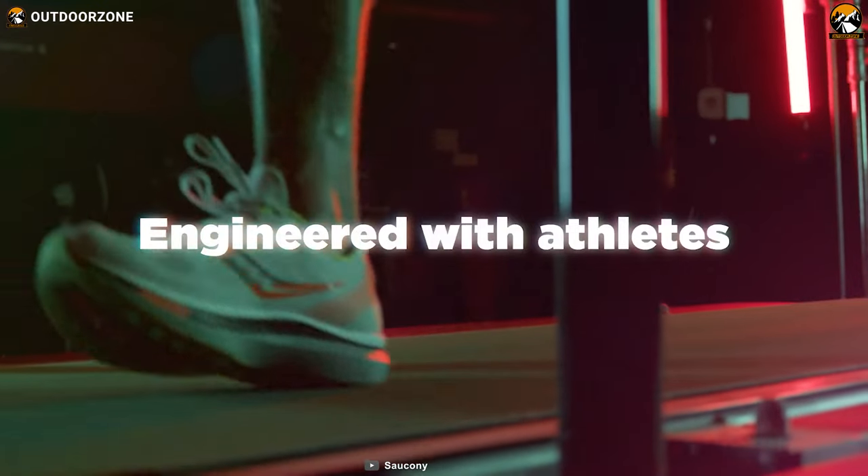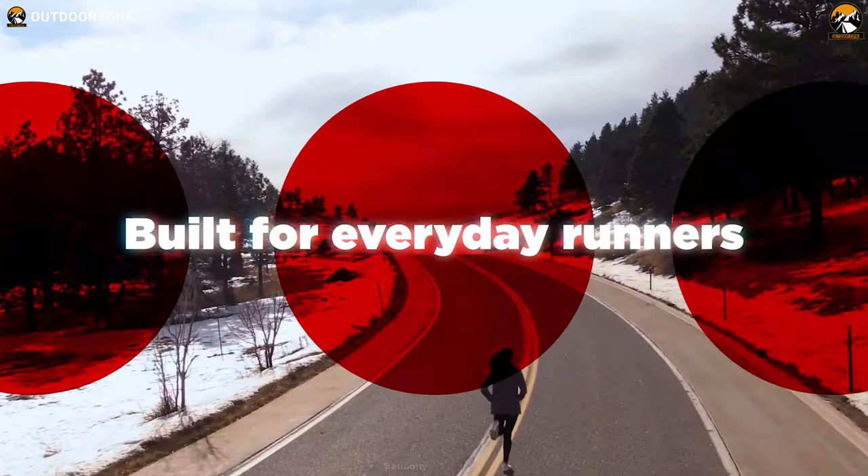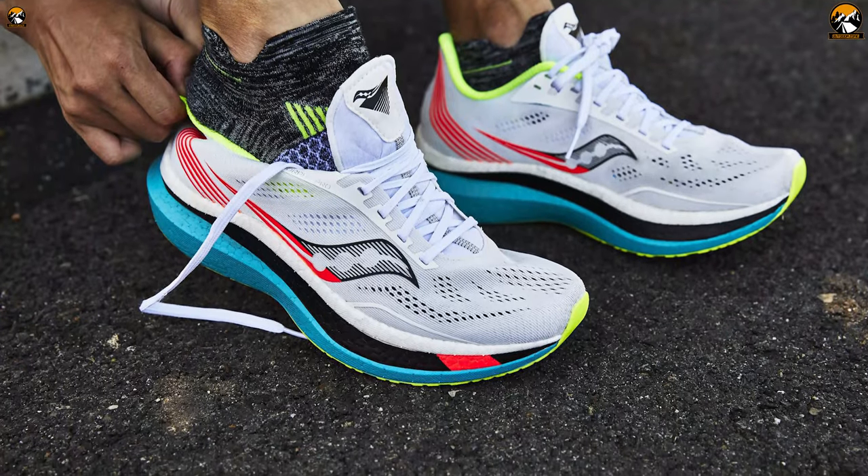For athletes looking for a performance advantage and natural feel on every run, the Saucony Endorphin Speed is going to be an amazing choice for its forward geometry and award-winning design.